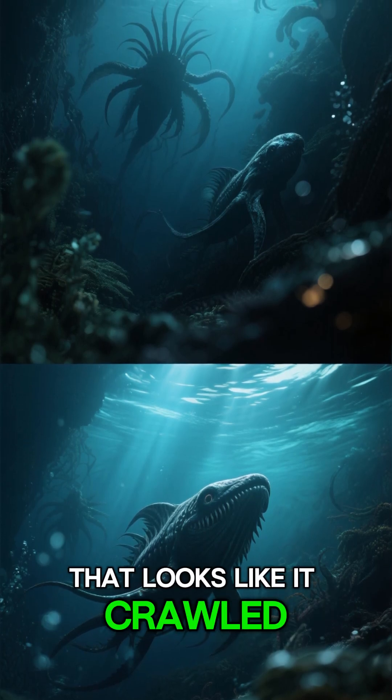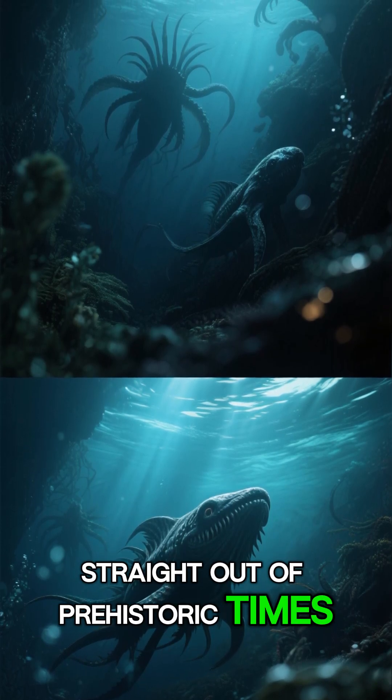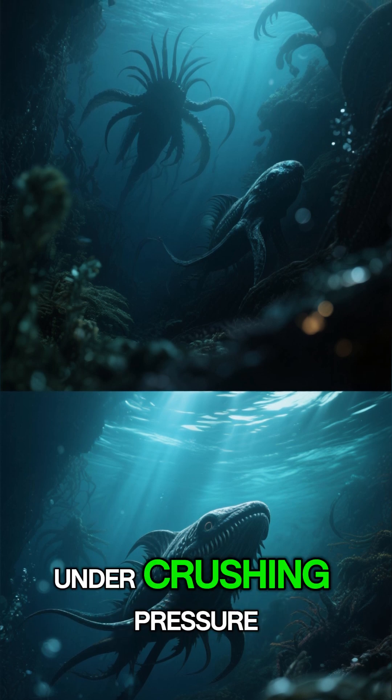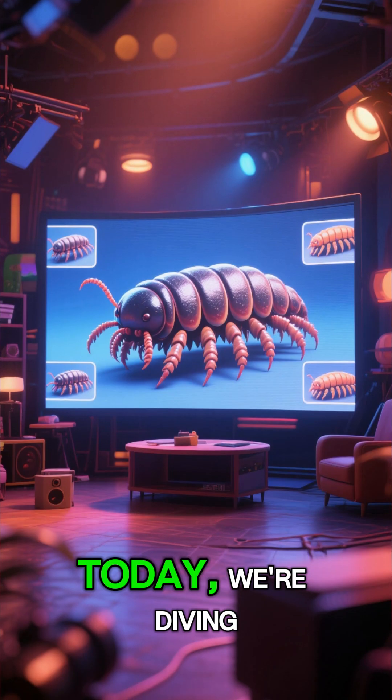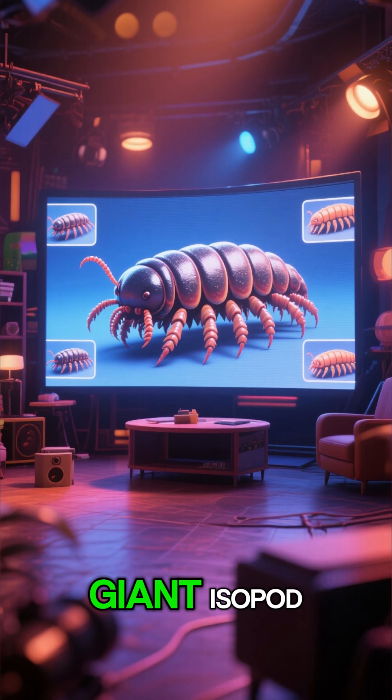Imagine a creature that looks like it crawled straight out of prehistoric times. It lives in total darkness, under crushing pressure, deep in the ocean. Welcome to 3 Minute Studio. We're diving into the world of the giant isopod.